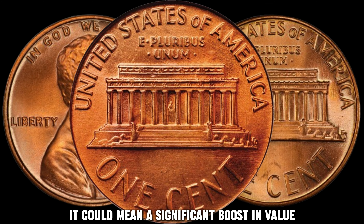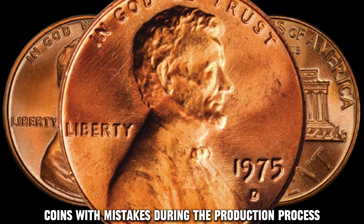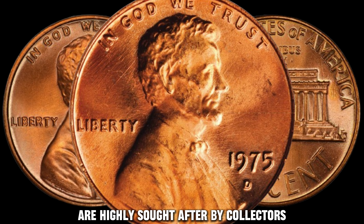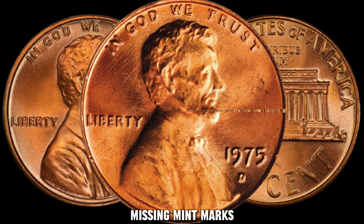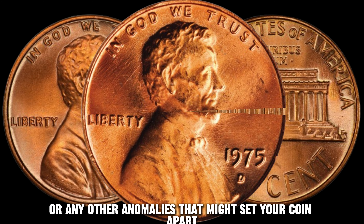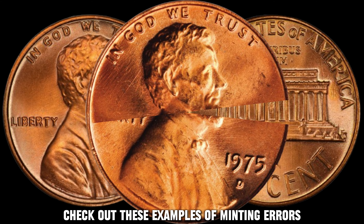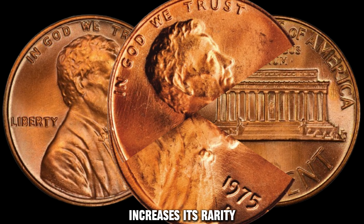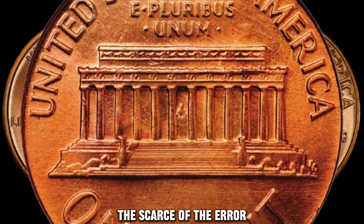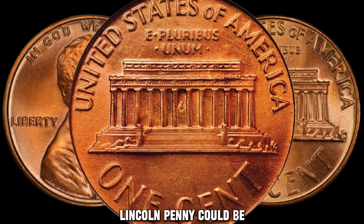Another factor that can turn your 1975 D Lincoln Penny into a valuable treasure is minting errors. Coins with mistakes during the production process are highly sought after by collectors. Look out for off-center strikes, missing mint marks, or any other anomalies that might set your coin apart. Check out these examples of minting errors — each one adds a unique charm to the coin and, more importantly, increases its rarity. The scarcer the error, the more valuable your 1975 D Lincoln Penny could be.